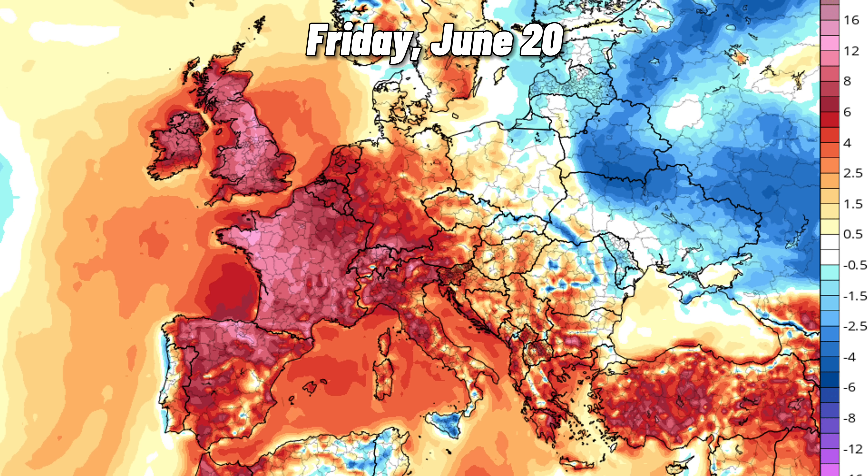Going into Friday, temperatures increase further, especially from the Iberian Peninsula and throughout France, the UK, and Ireland, with cooler air still holding on further east.